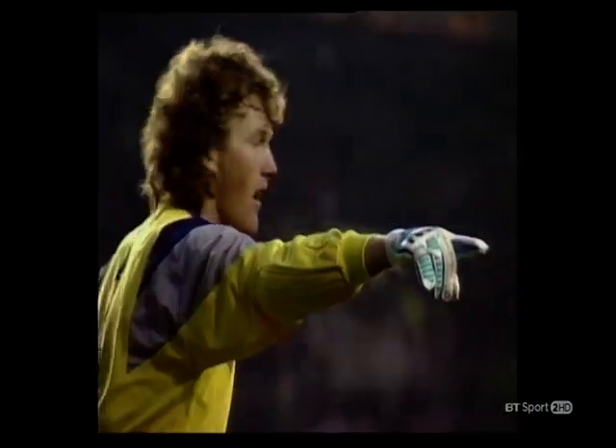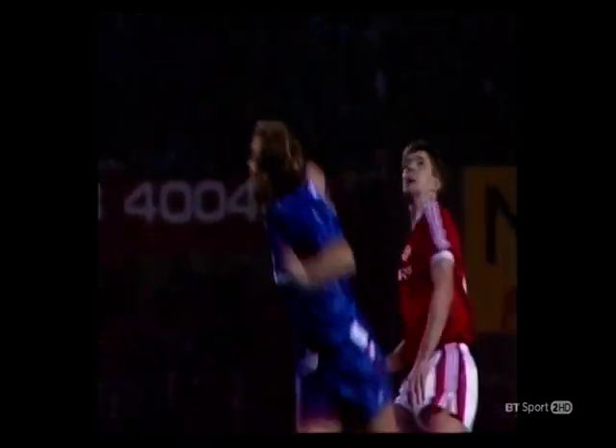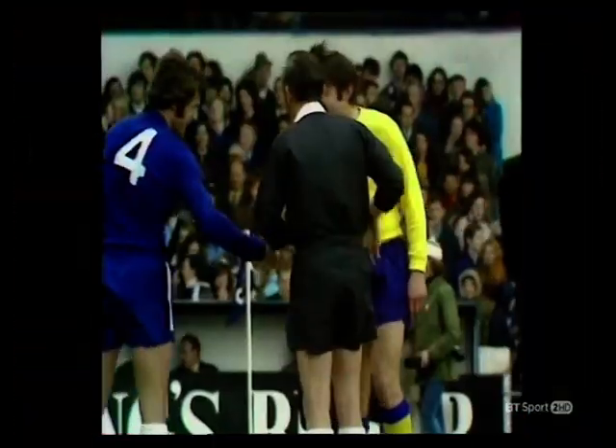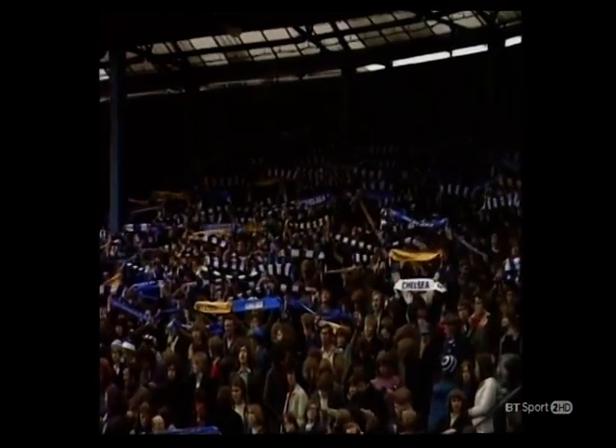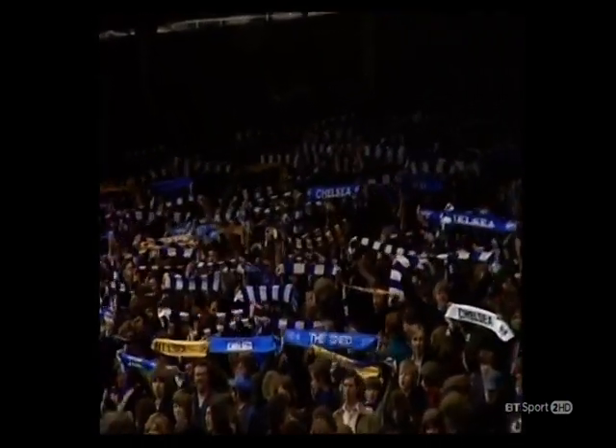Hello and welcome to Chelsea Classics. See some of the club's greatest players and finest moments in this unique collection from the past 40 years. John Hollins was the Chelsea skipper as they took on London rivals Crystal Palace in April 1972 in front of 34,000 fans. Brian Moore is the commentator.